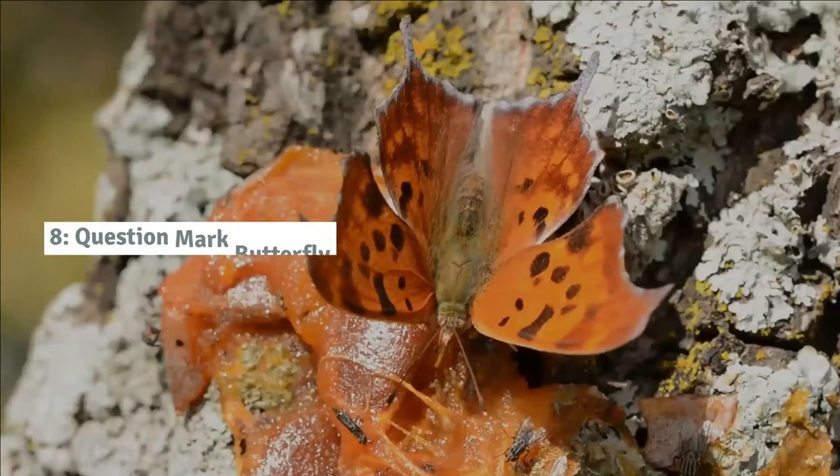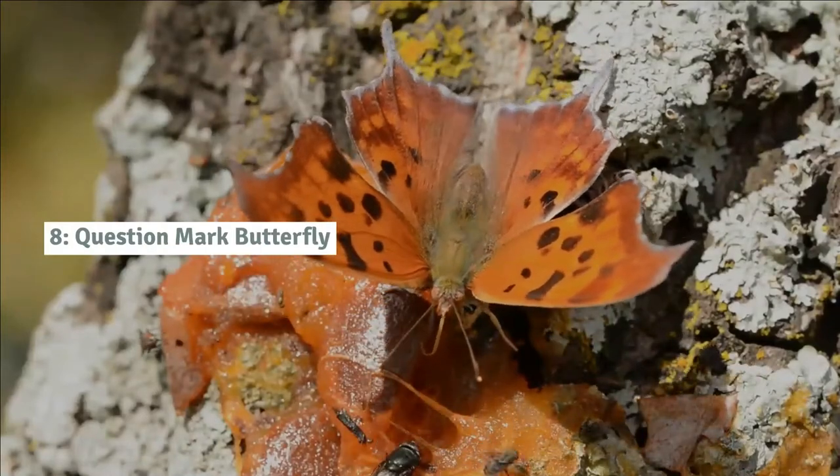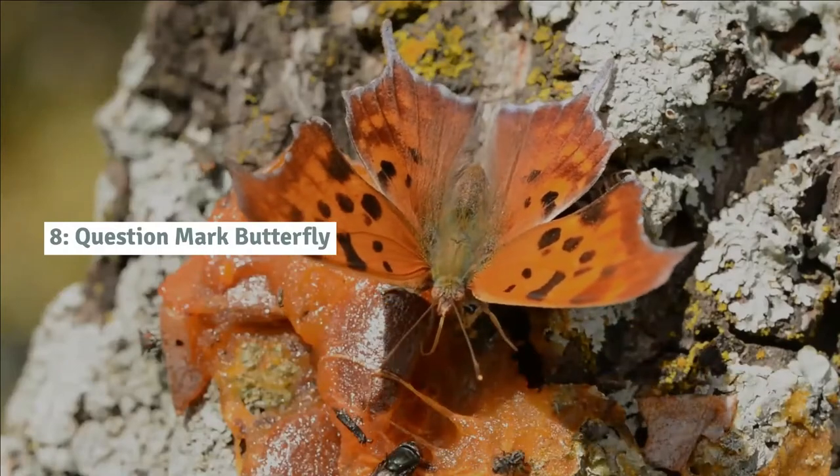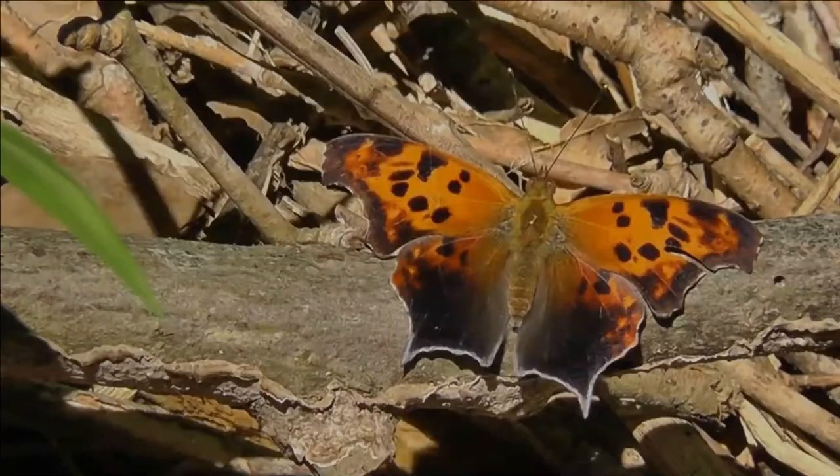Number 8: Question mark butterfly. This orangish-brown or brownish-black butterfly, often mistaken for a dead leaf, has sharp-angled wing borders and a white question mark on the hindwing.